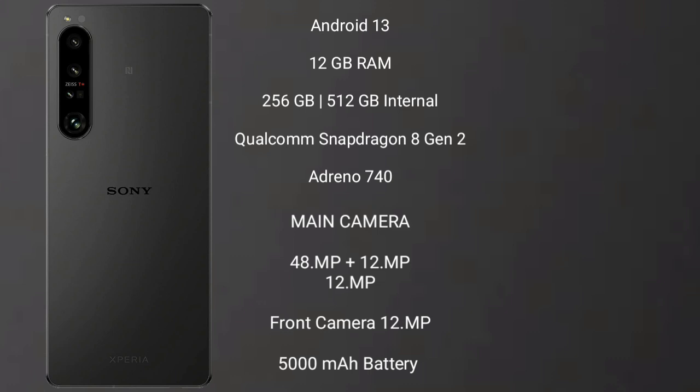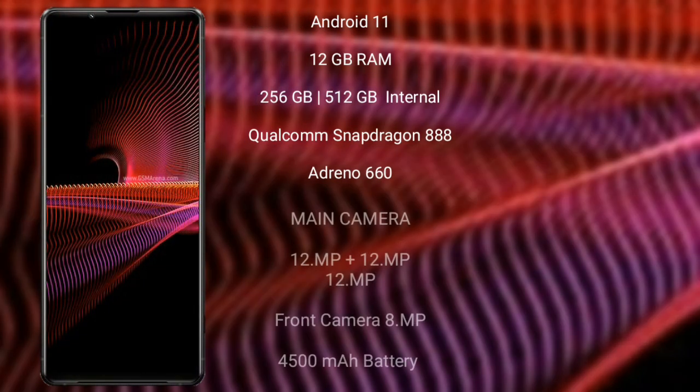Sony Xperia 1 Mark 5 features a triple camera setup: 48MP plus 12MP plus 12MP, and its front camera is 12MP. It has a 5000mAh battery with 67W fast charging support.